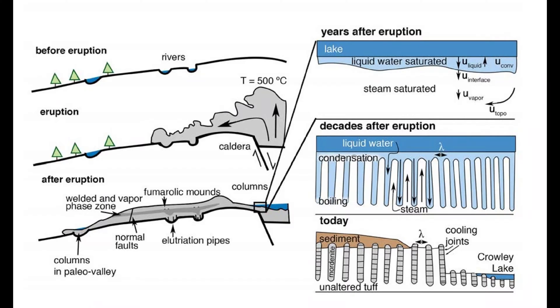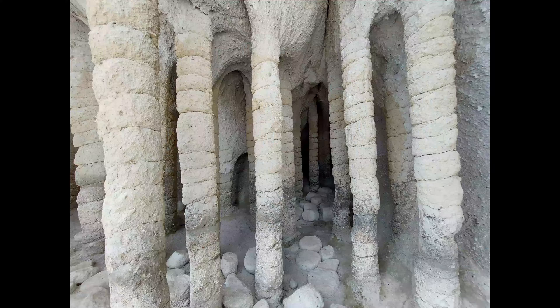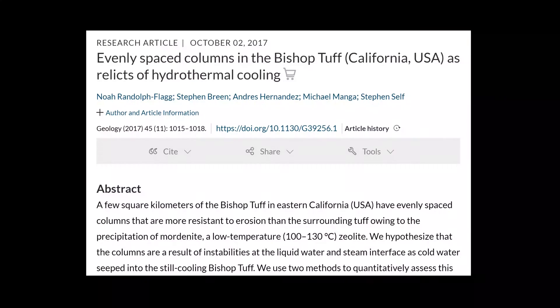Snow and freezing rain fell on the still-hot volcanic tuff and formed convection tubes as the sinking water heated up. The rising steam blocked the downward movement of the heated water except for the cooler channels that became the columns. The chemical reaction in these columns cemented the bits of volcanic tuff together, forming what geologists call mordenite. The geologists credited with figuring out the process are Noah Randall Flagg and his team.